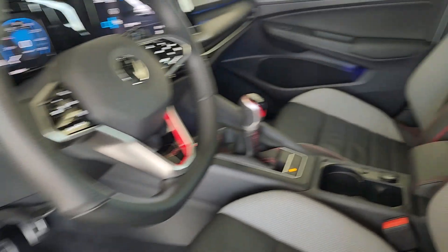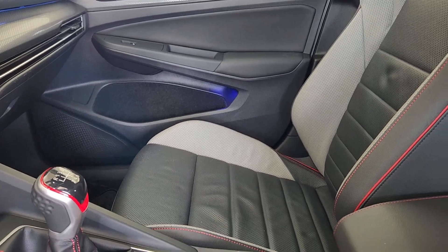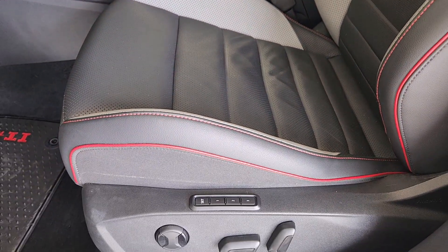Don't miss out on the driving pleasure you crave. Get into this Golf GTI. Our team will give you an outstanding road test experience. Stop in today.